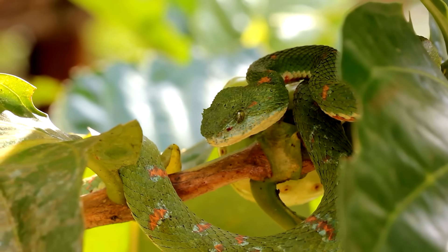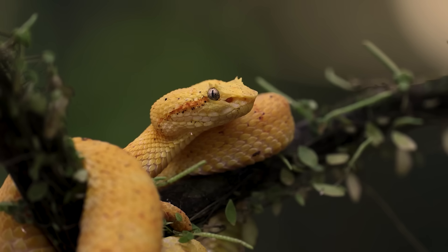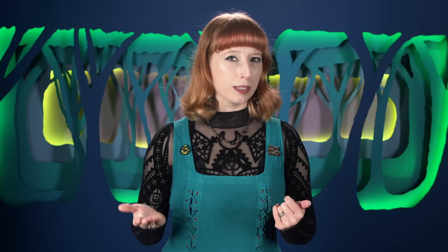This is the eyelash viper, a tree-dwelling venomous snake found in Central and South America. It's known for its namesake head scales and for coming in a stunning variety of colors. And until very recently, eyelash vipers were thought to be all one widely distributed species with a whole lot of color morphs.